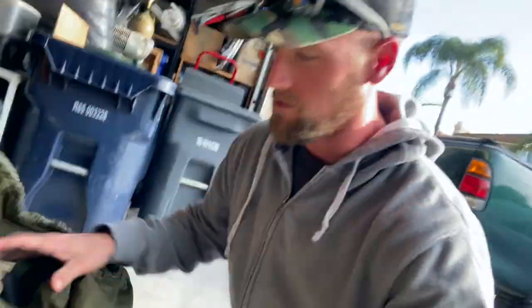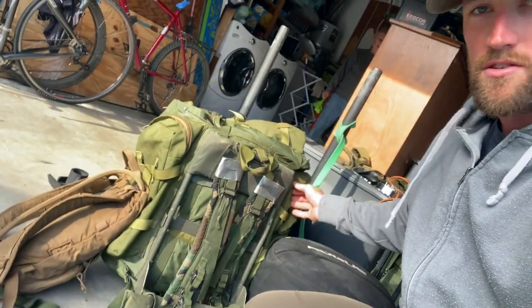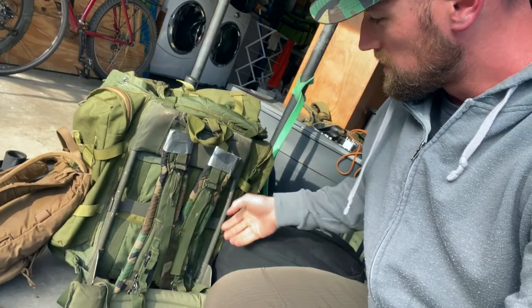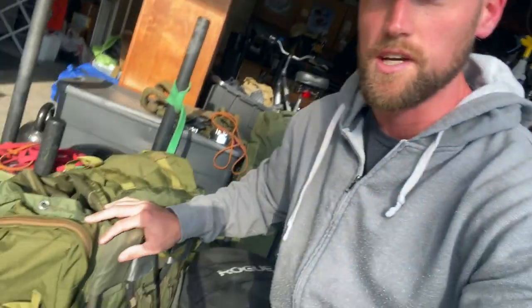I'm going for a ruck this morning. Some of you might recognize a GoRuck from the CrossFit Games, but I'm using my old military ruck — it's a bit bigger and has a full frame with a hip pad and hip belt, so it goes around your shoulders and hips for stability. I used this on both my deployments, so it's pretty legit. I'll check in when I get to the trailhead.